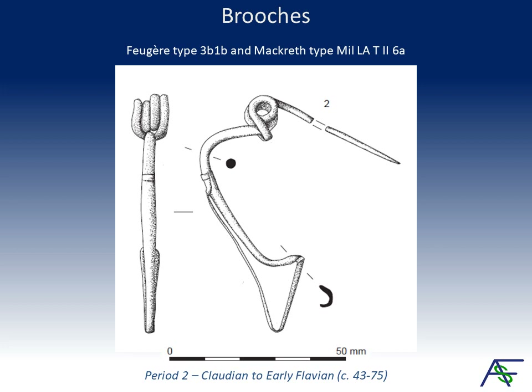A period 2 pit contained a wire brooch featuring the Latin 2 brooch construction. On account of the cross-ripped clip, the brooch belongs to Ferger type 3b-1b and Macrette type military Latin 2-6a. In Britain, the type is found almost exclusively on Roman sites, frequently with military associations, and the distribution of the variant with decorated collar is mainly in the southeast and the Severn estuary. The French examples do not occur before the late Augustan period and essentially span the reigns of Tiberius to Vespasian, with a floruit in the Claudian period, although some have been recovered from 2nd century contexts. The Bathwick example provides an important date for the decorated variant covering the Claudian to early Flavian periods.